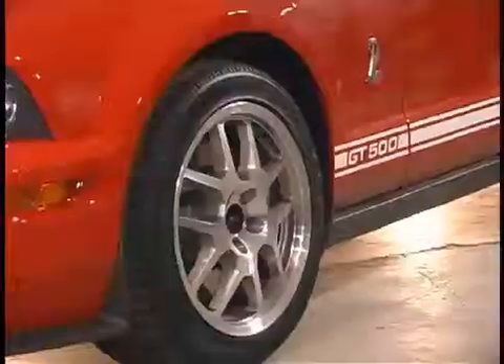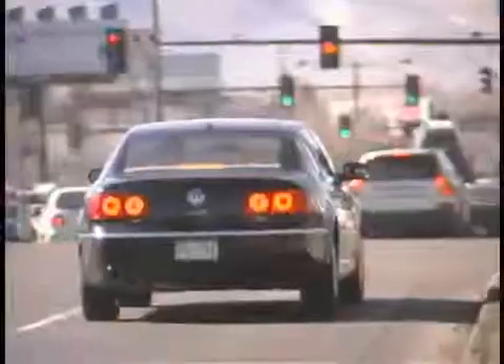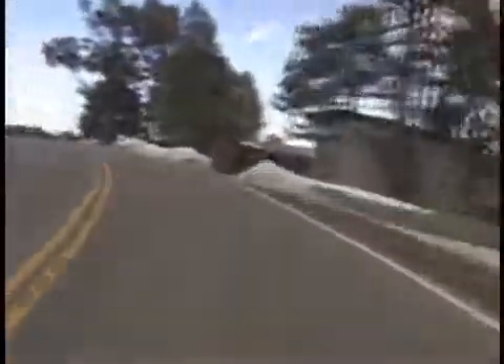So for a vehicle like a Mustang GT500 and a standard SUV, how do their handling characteristics change? Well, on dry pavement, the sports car like the Mustang is going to have the advantage because, as long as the traction is really good, the Mustang is going to stop better, turn better, and accelerate better. In adverse conditions, who wins in that situation?